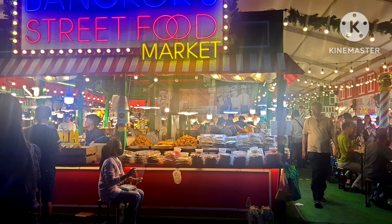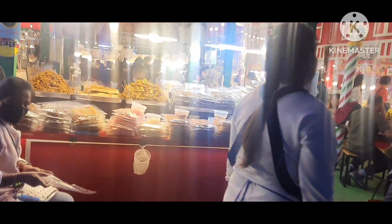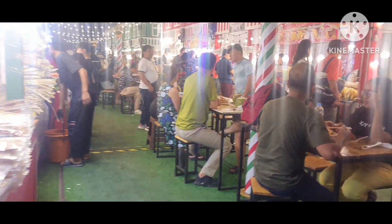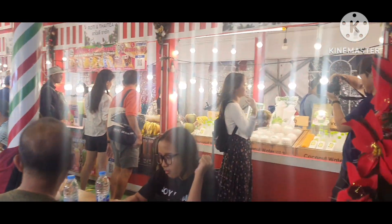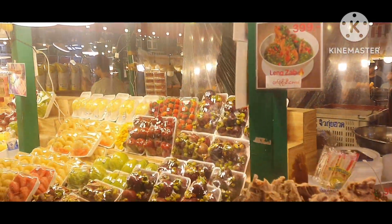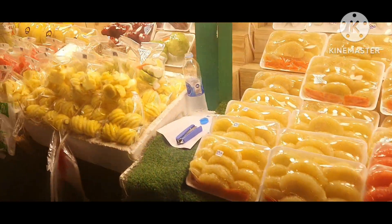Hello friends, welcome to my channel Indrani Cooks, where I make cooking easy and fun filled. Today though, it's nothing about cooking but something about eating — the night market or food market of Thailand, Philly, in Bangkok. This place is near the Platinum Mall at Pratunam, and you can see the various night foods there.